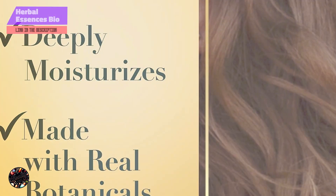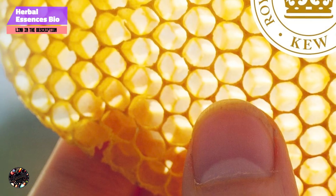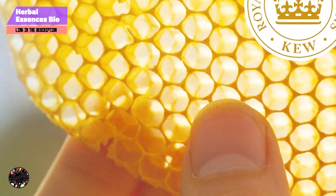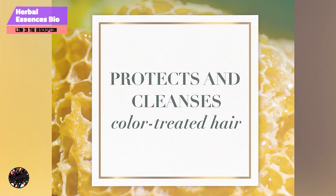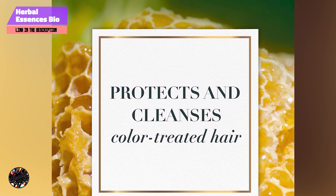Kicking off our list at number 1 is Herbal Essences Bio Renew Argan Oil Shampoo and Conditioner, formulated to bring back the natural vitality of your hair. Infused with Moroccan Argan Oil, this duo promises to nourish and revitalize your locks, leaving them soft and shiny.